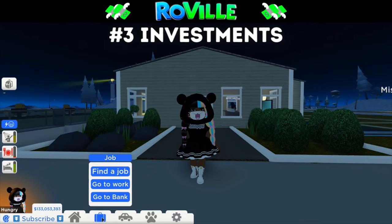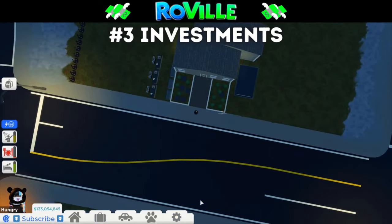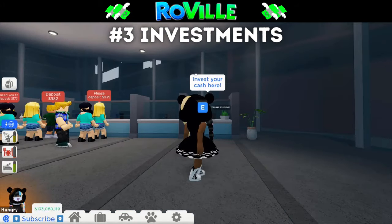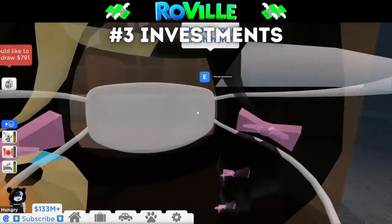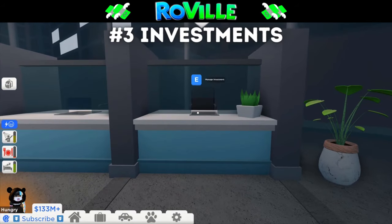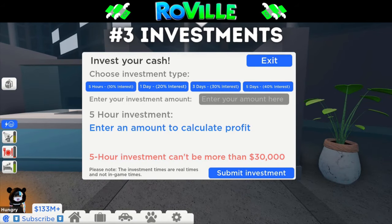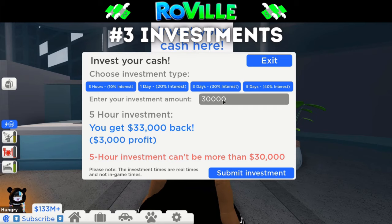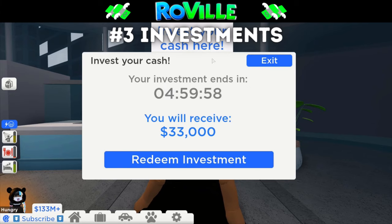Number three is investments. Go to the bank and start an investment — it can be the lowest investment so you can start gaining money quickly. As you get more and more money, I think the best investment is the one-day investment where they give you 20% interest. If you have more time, go ahead and reach up to the five-day investment.